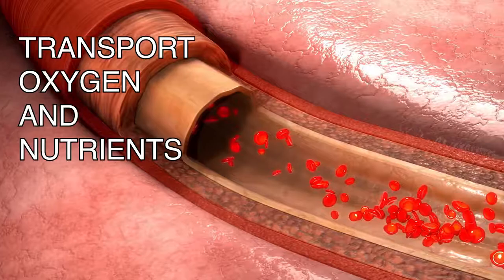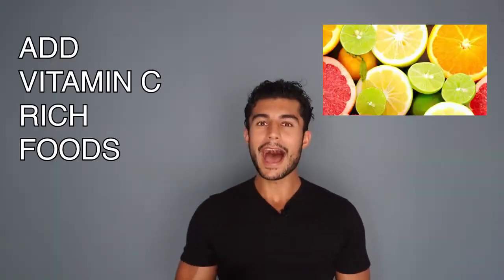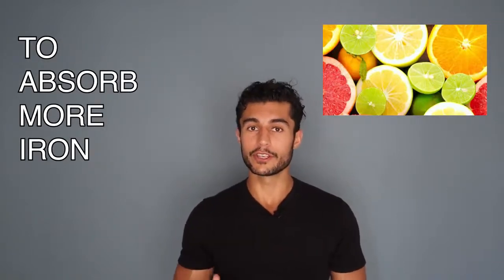The second nutrient is iron. Iron helps create hemoglobin in the blood, which is used to transport oxygen and nutrients in the body. You can get your iron from red meat and leafy greens. And if you are a vegetarian, here's a quick tip: add vitamin C rich foods to absorb more iron from your leafy greens.